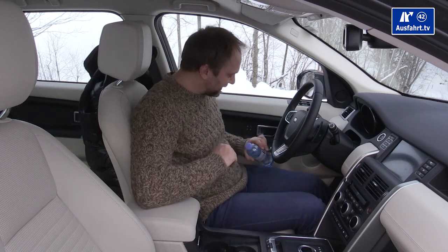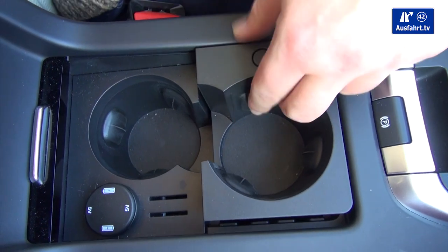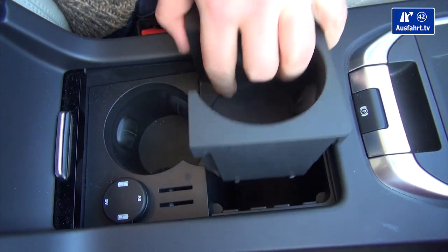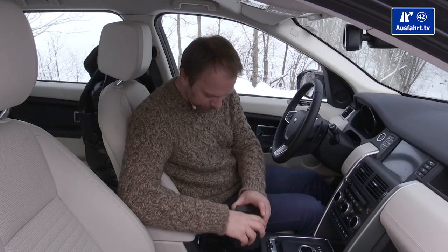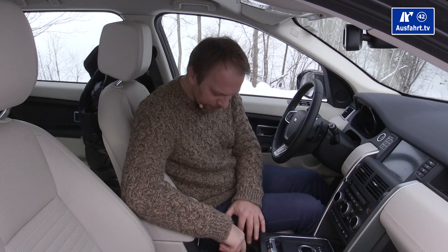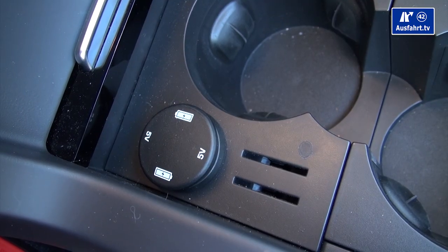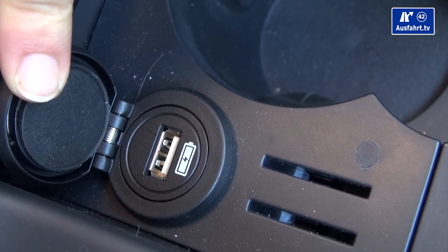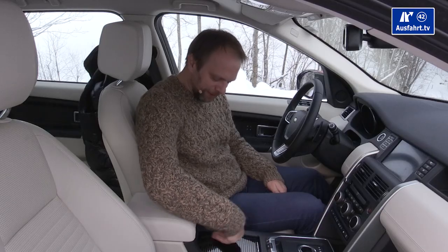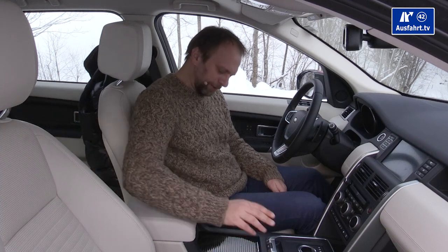There are two cup holders — a half-liter bottle fits, and a one-liter bottle should fit too thanks to the bottle stabilizer. Cleverly, the first cup holder has a release button revealing a hidden compartment underneath for storing things discreetly. Next to the second cup holder is a USB port with 5 volts. A little slider drawer keeps the area looking tidy when not in use.